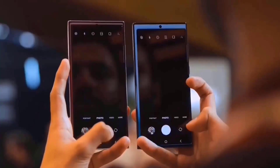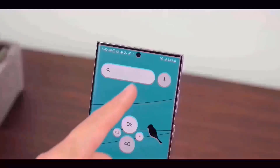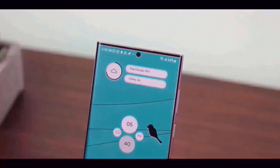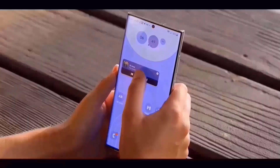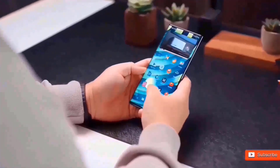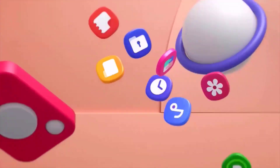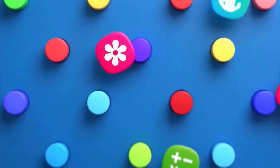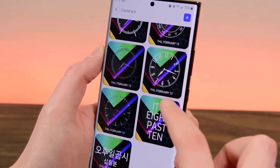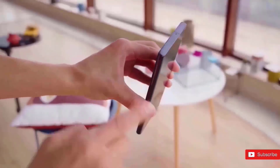The Galaxy S24 Ultra also features an in-display fingerprint scanner, a Snapdragon 8 Gen 3 CPU, 12 or 16GB of RAM, 256 or 512GB of storage, and storage options of 1TB or 2TB. It includes a 5,000mAh battery with 45W quick charging, stereo speakers with IP68 certification, a titanium frame, 4.5W reverse wireless charging, and 15W rapid wireless charging.